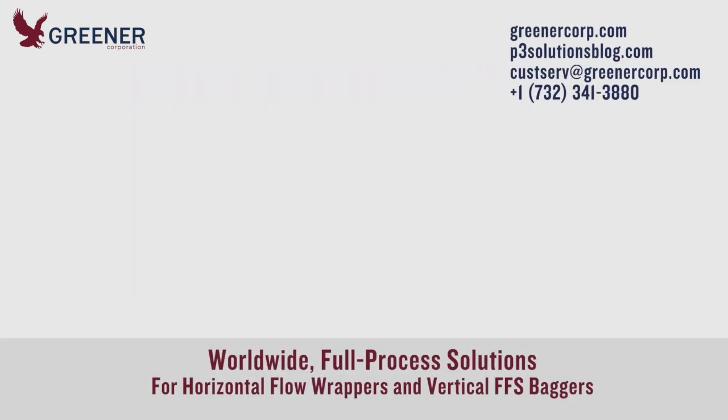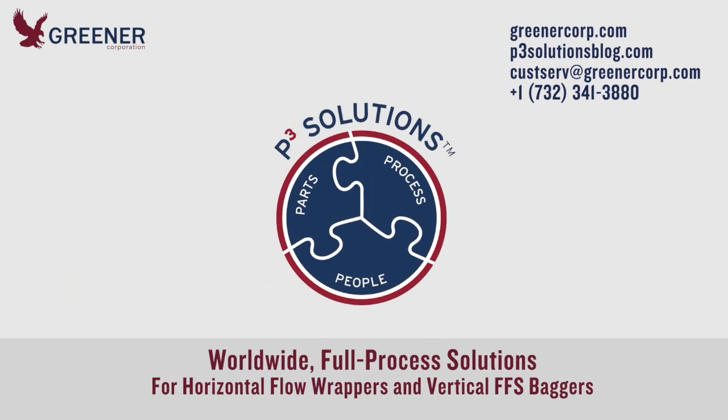If you'd like help troubleshooting your packaging problems, contact Greener Corporation. We develop and deliver full process solutions worldwide.